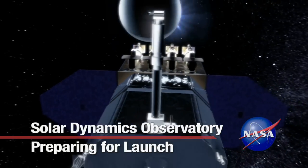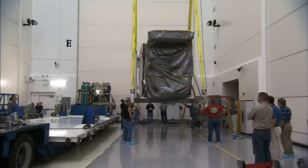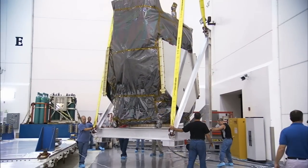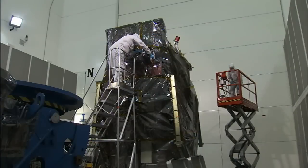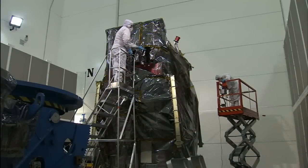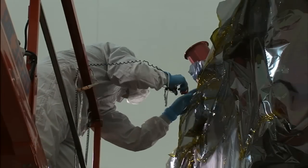Before the Solar Dynamics Observatory is allowed to turn its instruments on the sun, technicians spent months making sure it's up to the task. SDO, as the mission is known, arrived in Florida on July 9, 2009, after its construction at Goddard Space Flight Center in Maryland. Once inside the large clean room at the Astrotech Processing Facility near Kennedy Space Center, technicians carefully unpacked the spacecraft from its protective carrier.